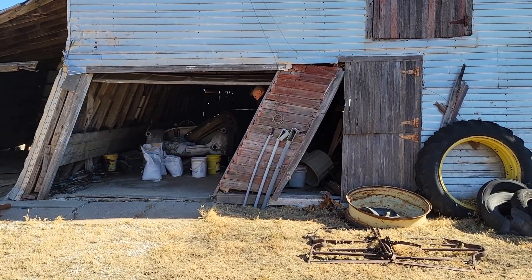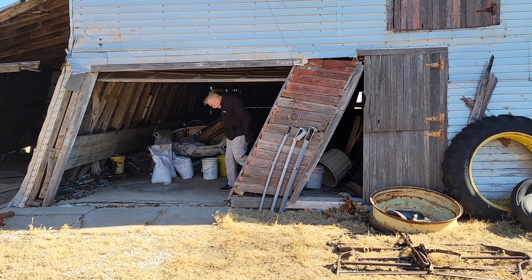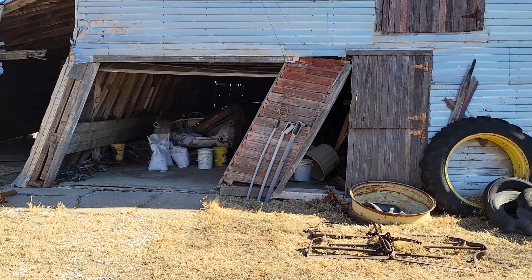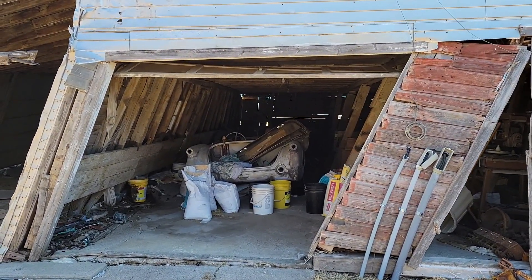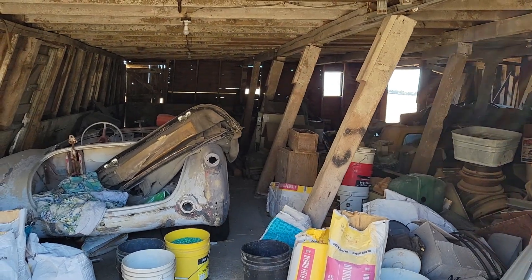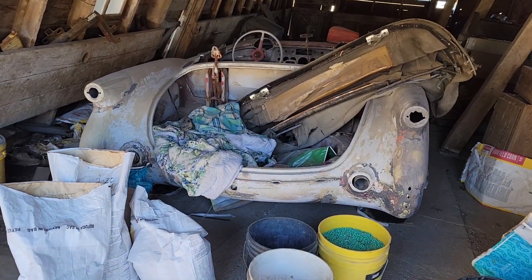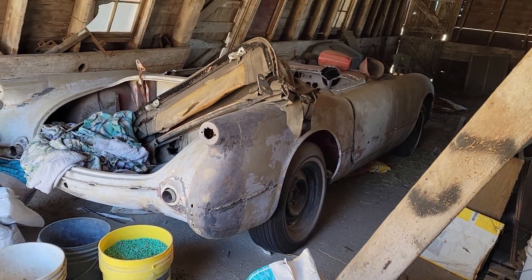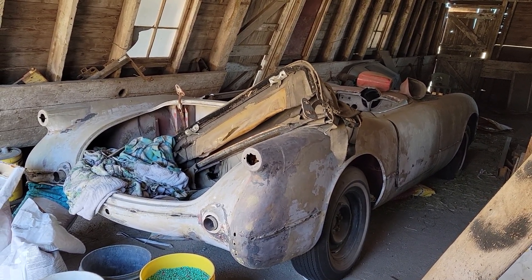We are out in the middle of Nebraska and we are very excited today to be bringing a 1953 Corvette out of the barn. It's a freezing cold February day. This part of the barn is literally falling over — I don't know how many more days or strong winds it has left. But today this Corvette is coming out, going into the trailer, and beginning the next chapter of its life — coming back to life with a restoration.